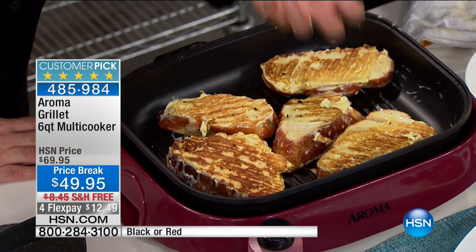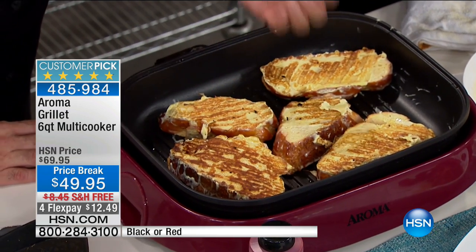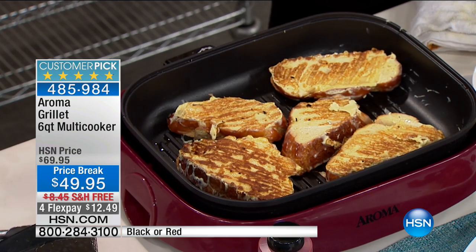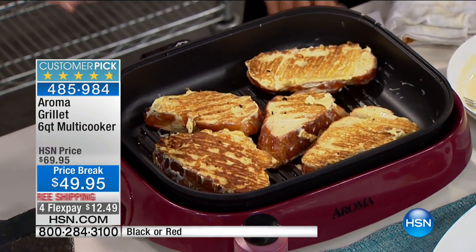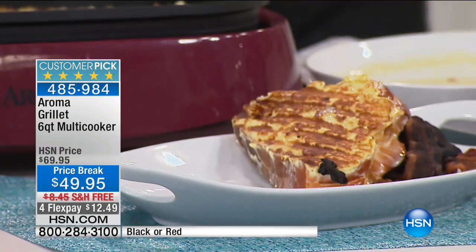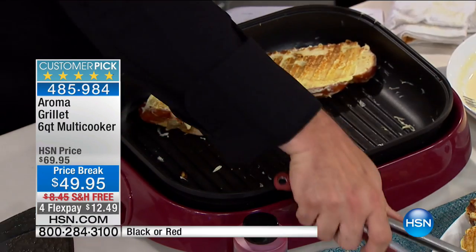Every square inch of this grilling surface heats up fast and heats up even. So whether you're making breakfast, brunch, burgers, hot dogs, steak, chicken, a quick lunch, or a fancy dinner, the results are perfect every single time because every piece of this is built to work with you. By the way, this is the only airing of the day — your only opportunity. The price is very temporary in terms of the $20 savings, and the fourth flex is also temporary.